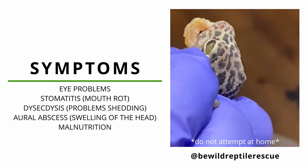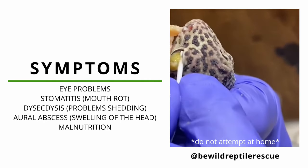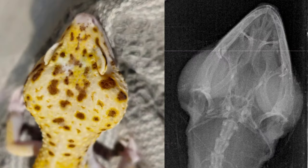When left untreated, hypo A is also noted to lead to stomatitis, also known as mouth rot, which further prevents the animal from eating. Oral abscesses may also develop, which is an infection in the ear that causes a buildup of material behind the tympanic membrane, causing a swelling of the head.